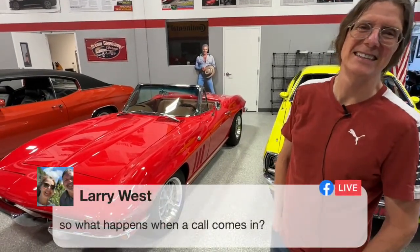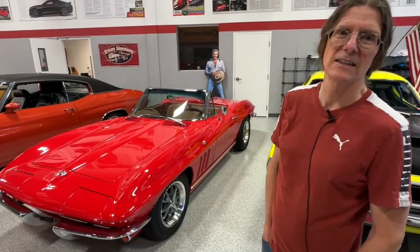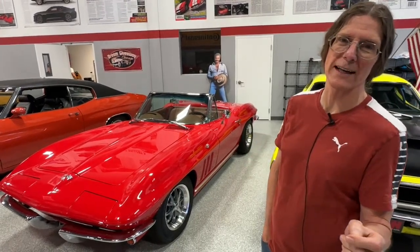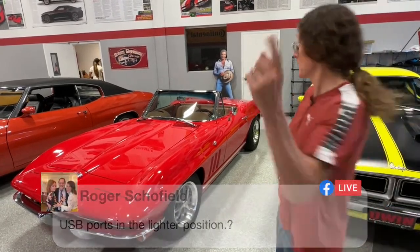Larry West asks, 'So what happens when a phone call comes in?' It's just like any other call — it can be transferred to your phone or you can be on speaker in your car. You could take a call the same way. I haven't found the microphone in the vehicle yet, so we're going to work on that. Roger wanted to know if there are any USB ports in the lighter position — there are.